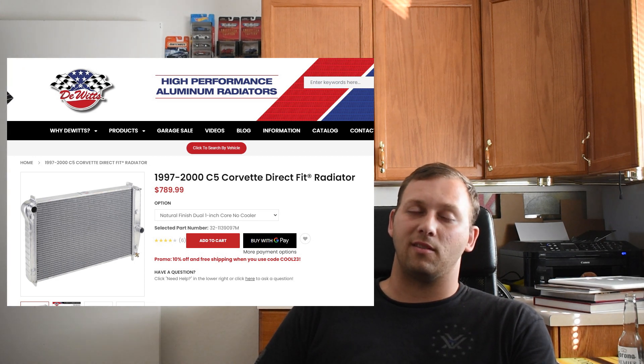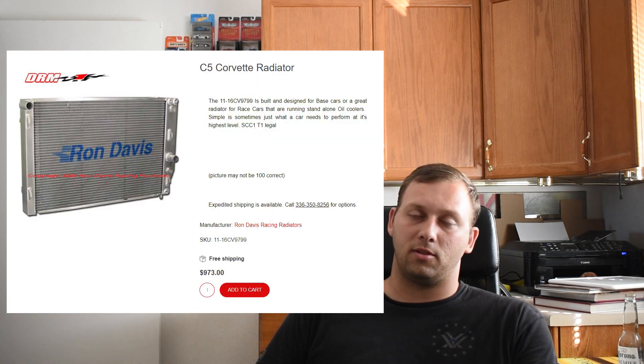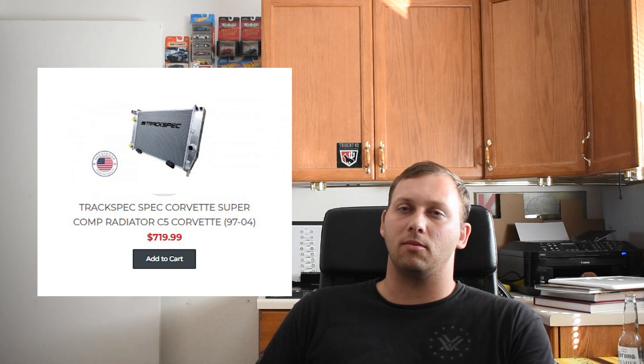The options you have when it comes to buying a radiator are essentially eBay radiators for around $150. The Engineered Cooling Products radiator for around $350. The Wits radiators come in around $700 to $800. Ron Davis radiators come in at $900. There's a Track Spec radiator around $700.